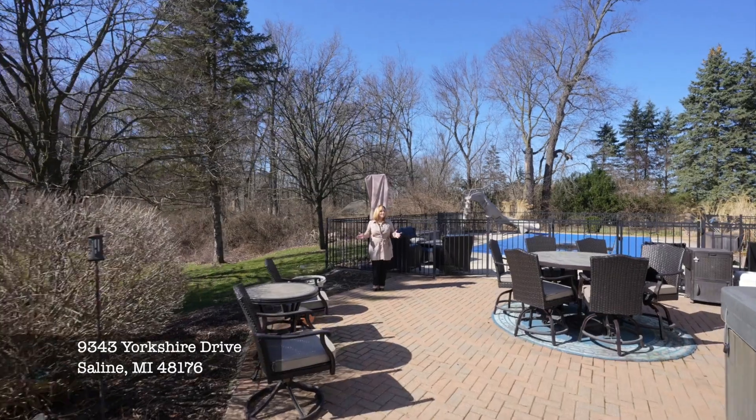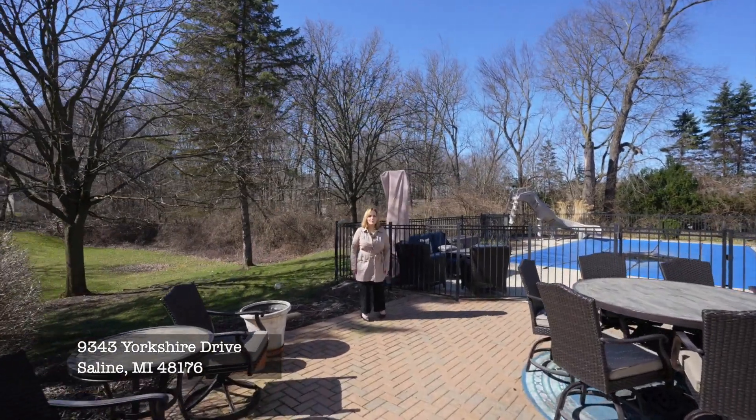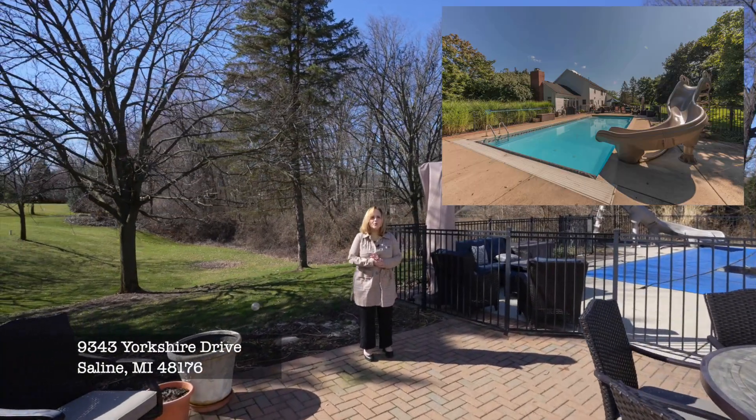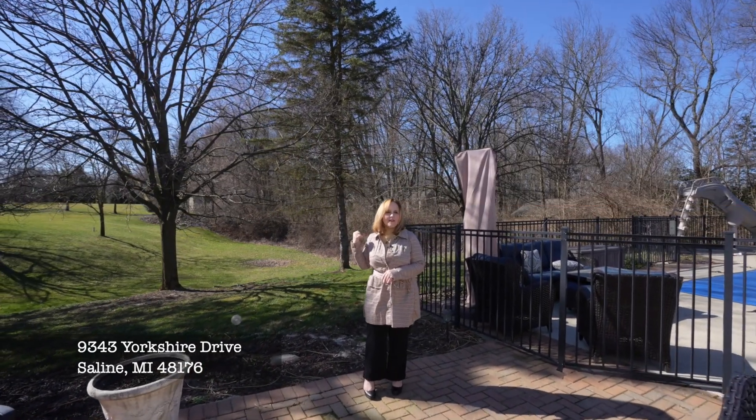It's a little cold outside right now, but in a couple of months, this backyard is going to be rocking. It is an entertainer's dream with the in-ground saltwater pool, the hot tub, and the private landscape of the rolling hills.